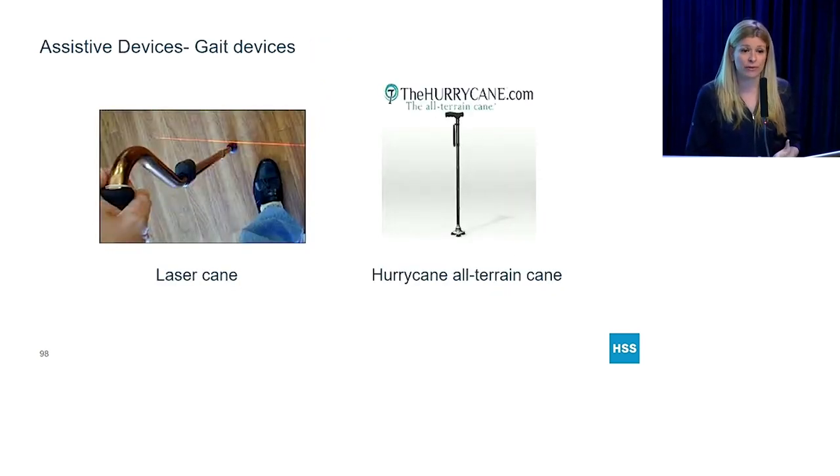You could also use canes. For people who have freezing episodes as a major form of disability, a laser cane provides a visual cue to tell you where to advance your step, and it's been proven to decrease the amount of freezing episodes while walking. If you're just looking for a basic cane, my favorite is thehurricane.com. It's a tripod-based cane that accommodates all types of terrain by allowing 10 to 15 degrees of motion at the base. It also folds up, comes with a wrist strap so it won't fall, and has an arthritic grip.